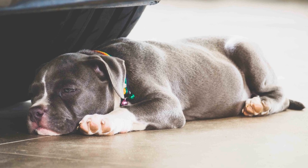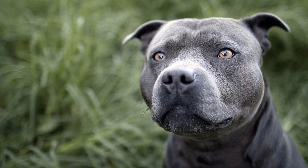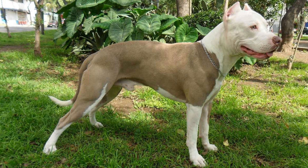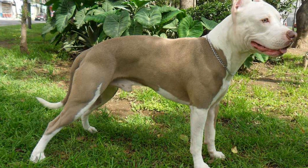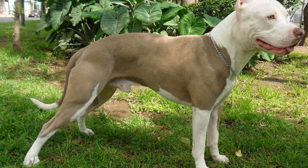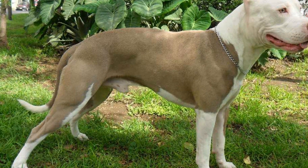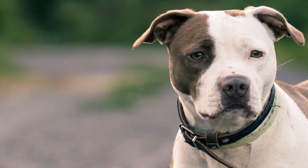Mental Stimulation. In an apartment, providing mental stimulation for your American bully is as important as physical exercise. Mental activities such as puzzle toys, obedience training, and interactive play sessions can help keep your dog engaged and prevent destructive behaviors that may arise from boredom. Engaging their minds regularly will contribute to a happy and well-behaved bully.